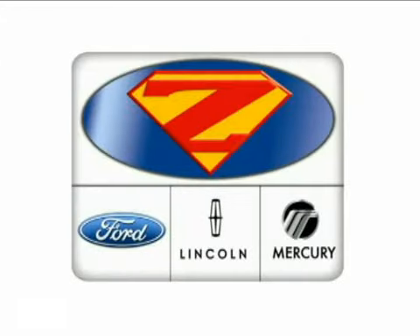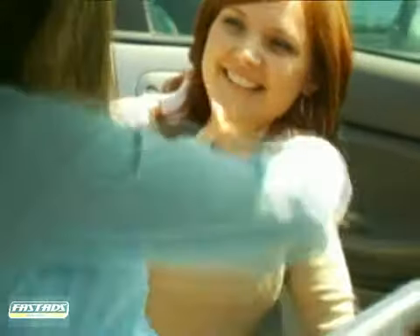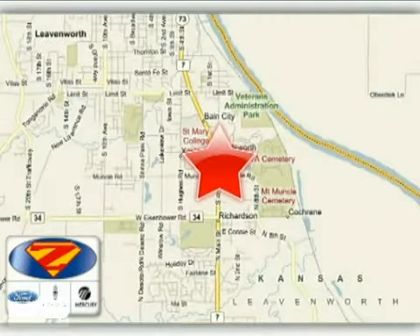At Danny Zek Ford Lincoln Mercury, we work hard to cultivate long-lasting relationships with customers. We're conveniently located at 4501 South 4th Street in Leavenworth, Kansas.